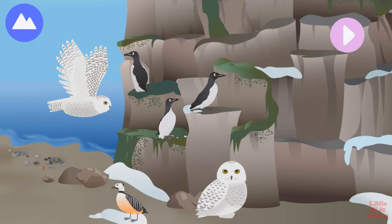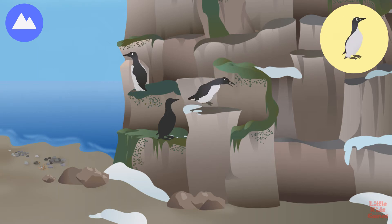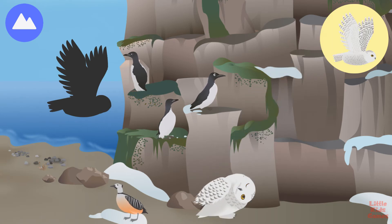Some birds live in the Arctic all year round. Thick-billed murres dive deep into the water to catch fish. Steller's eider. Snowy owl.